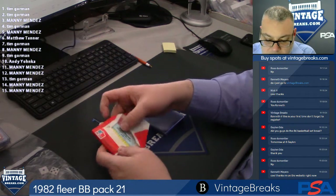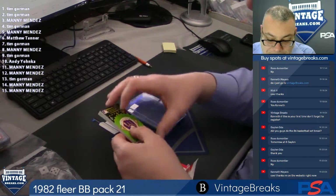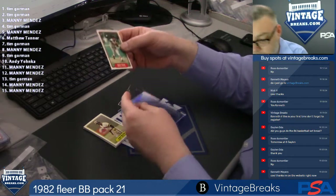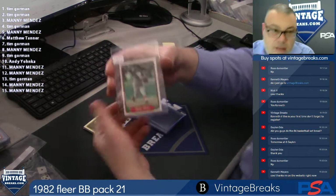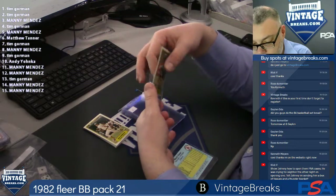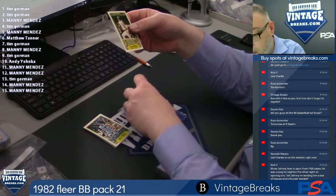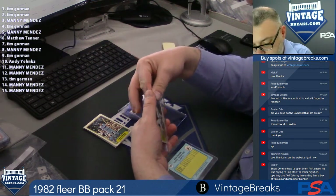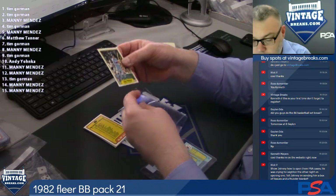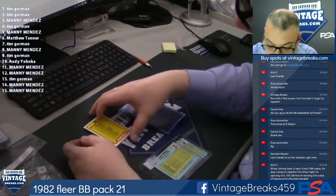All right, Tim Gorman, first card under the sticker is yours. It takes a little practice — I wasn't good at it at first. Mark Clear. Definitely an acquired talent. Juan Bonilla. For Tim. Joe LaFave. We're going for a Ripken rookie here. For Manny. For Manny — John Waffen. For Tim. Checklist.